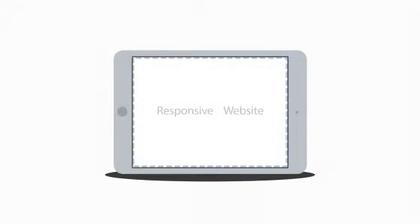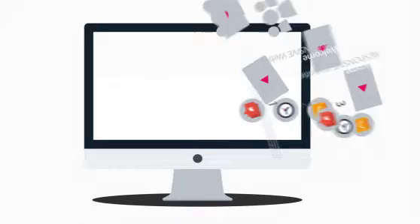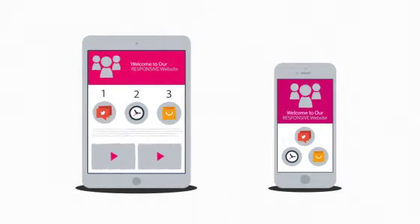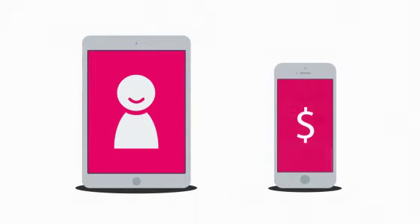Responsive websites respond to the screen size of the device you're viewing them on. So instead of creating different websites for different devices, your responsive website rearranges the elements to fit any screen — giving you more happy visitors, which also leads to more happy customers.